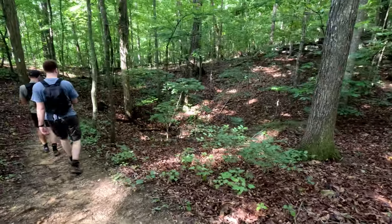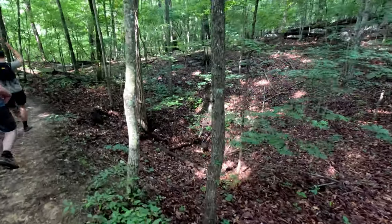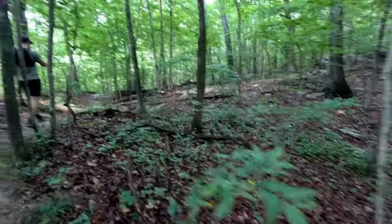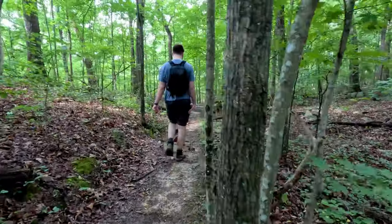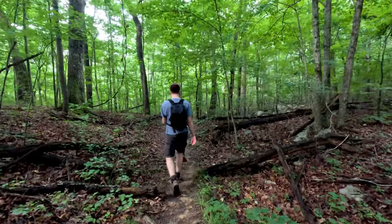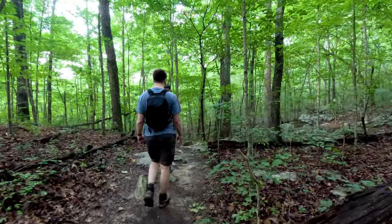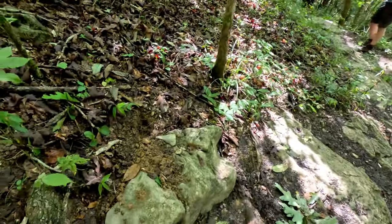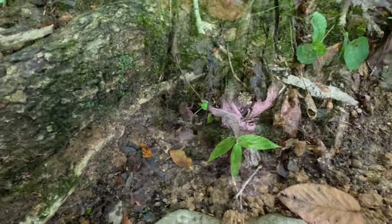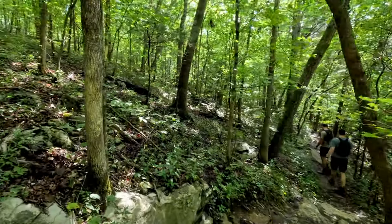There are a lot of caves below us because there are sinkholes like this one everywhere — a sure sign. Water goes in and comes out somewhere way downhill. There are lots of little toads hopping around the forest this morning — see them right there. We are going down, down, down, which means when it's hot later today we have to go up, up, up.